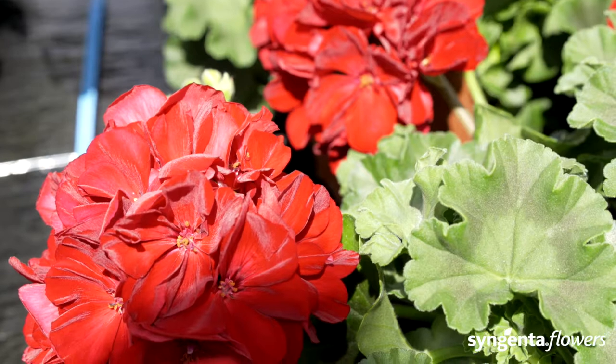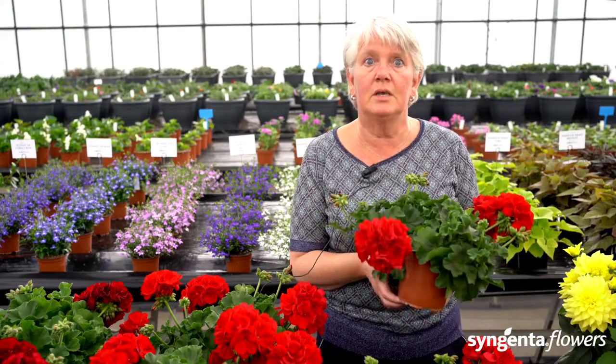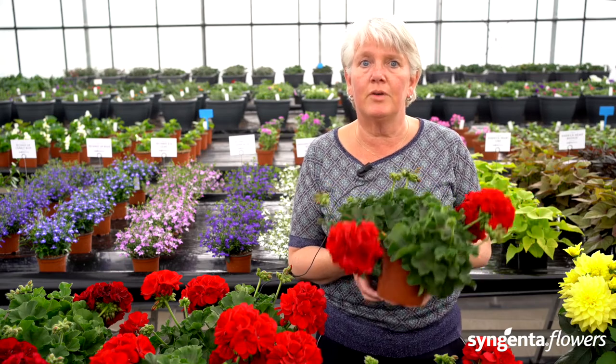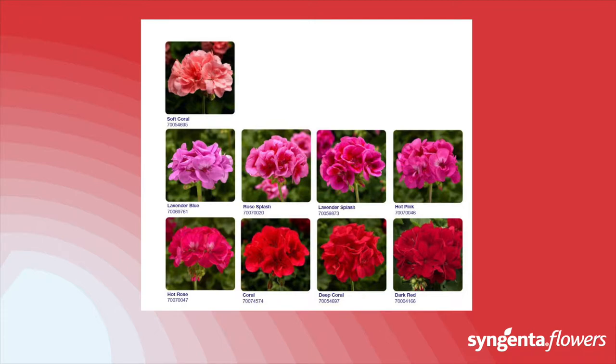Calliope was the industry's first interspecific hybrid and is still the number one geranium for color and performance. The vigorous habit and maximum flower power make Calliope the perfect choice for high-color-impact baskets, large pots, and landscaping.